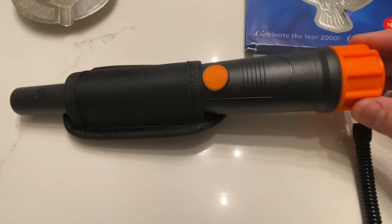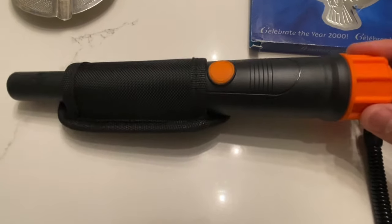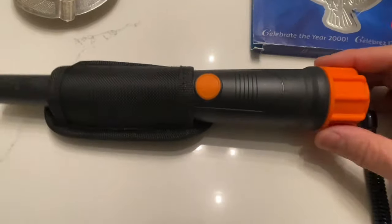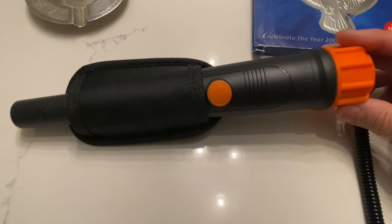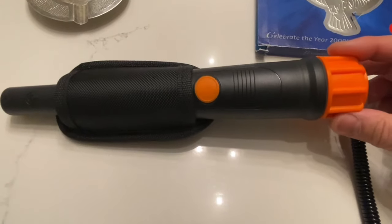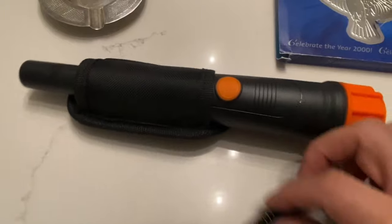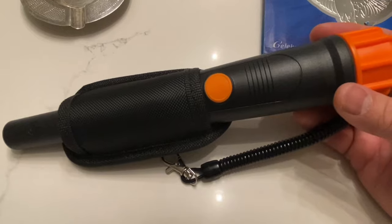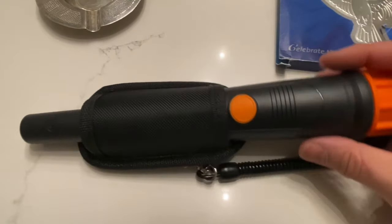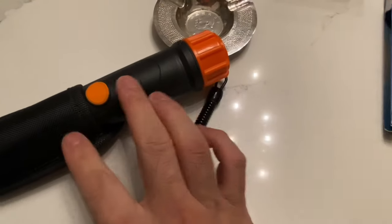I already have a pinpointer, but a newer model as a spare — a second one. Maybe Coin Picker Junior or Silly Coin Picker might go metal detecting with me again, so it'd be nice to have a second one. If we do decide to sell it, maybe $30 to $40 locally.